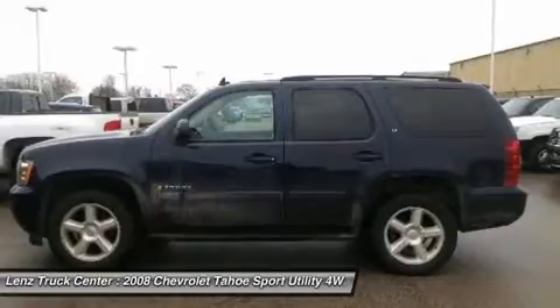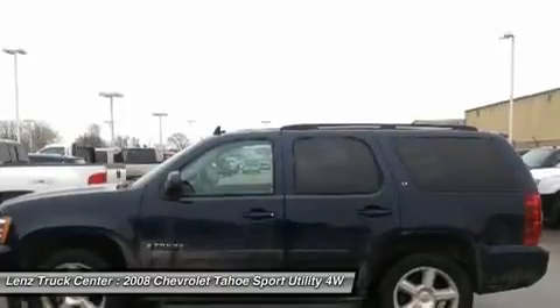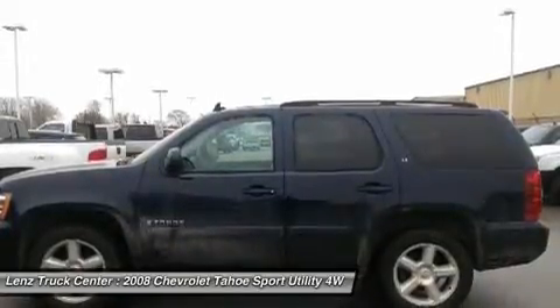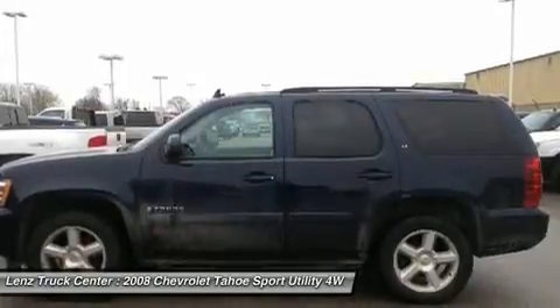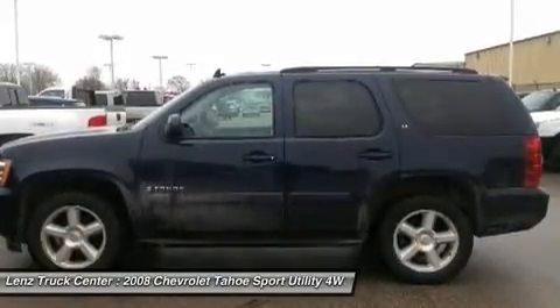Lens Truck Center is the country's fastest growing dealership. We have grown from about a 40-vehicle inventory in 1999 to over 400 today. Our selection is unmatched in the industry with more high-quality used trucks than anyone in the Midwest — all here in Fond du Lac, WI. All of our vehicles are Lens certified and ready to be delivered.